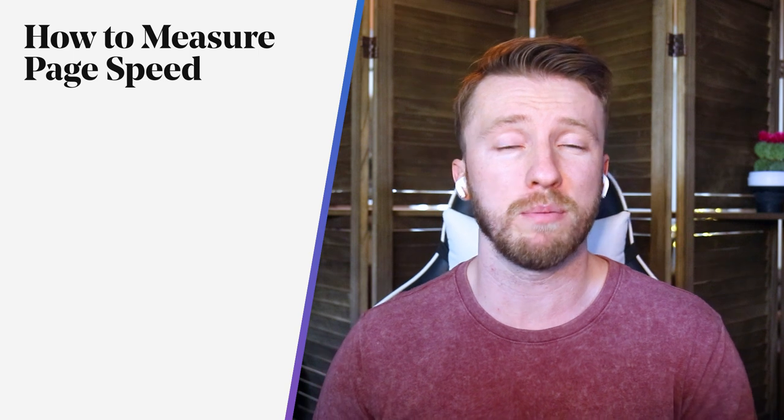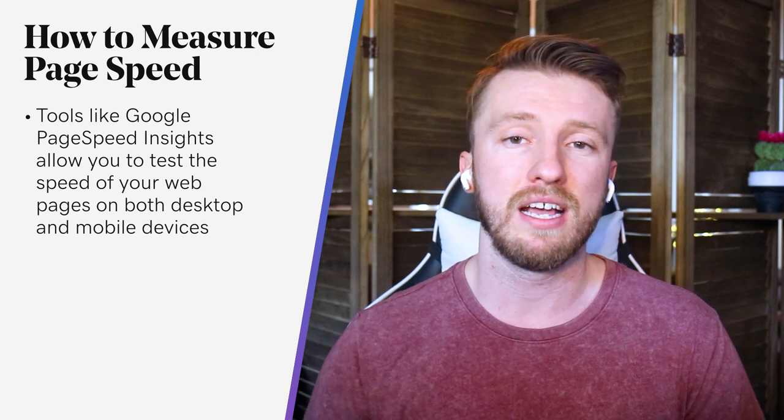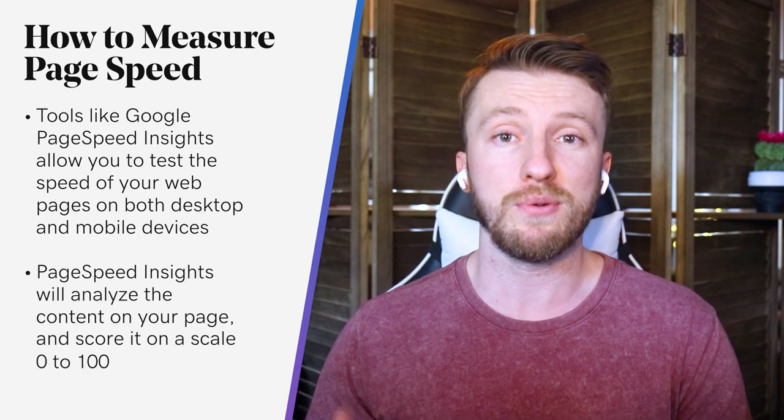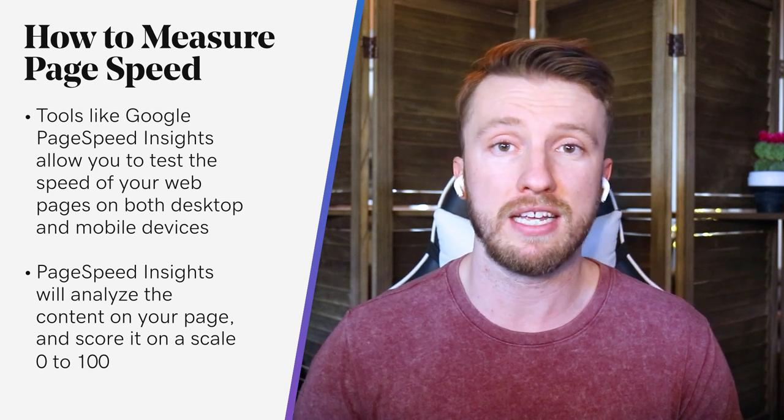I personally use the Google PageSpeed Insights or developer tools that they offer. It's an easy-to-use tool — you put in the URL, hit submit, and they're going to give you a couple of different scores based on your website's overall performance, as well as give you areas of opportunity and information on how to improve them. So if they say you should preload these requests and you're like, I don't know what that means, there's a little help guide that goes with it to teach you how to do that.